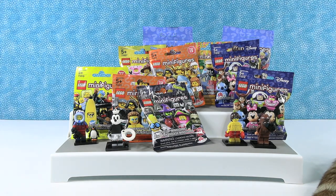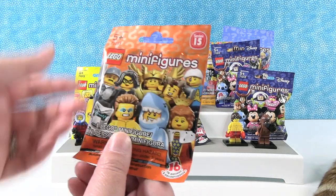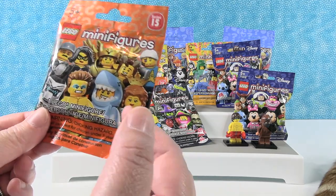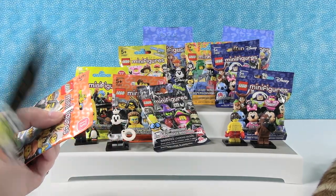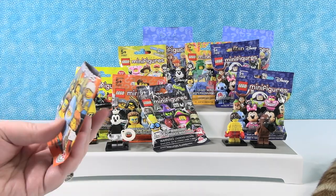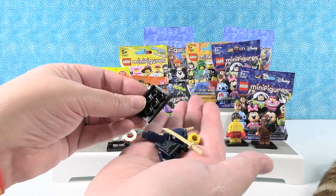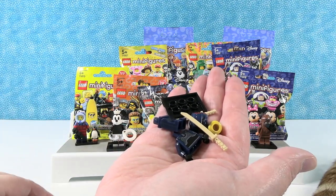I'm going to pick Series 15. I think I want the Queen. I did not get her. I have some sort of like samurai guy or something.